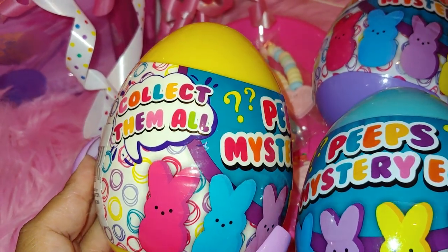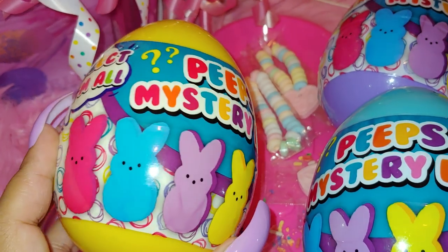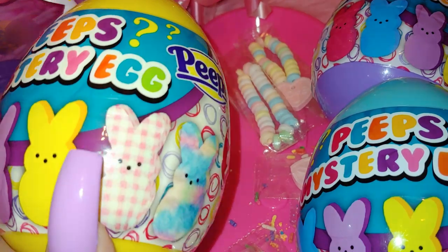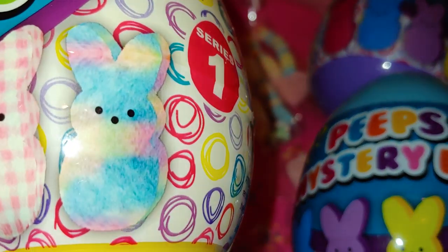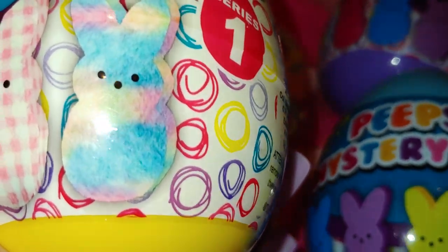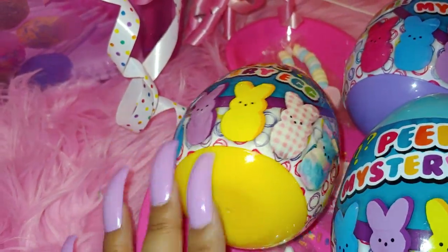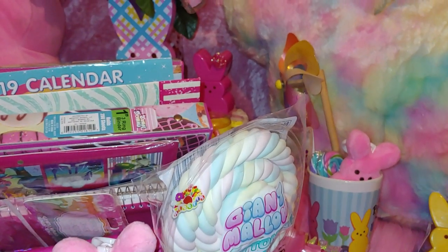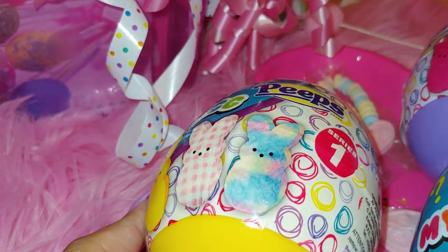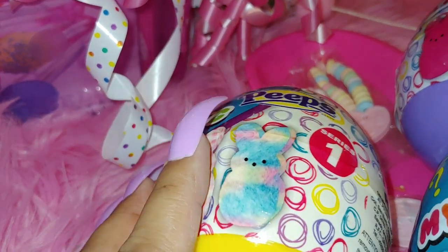It says 'collect them all' and I counted six different ones shown on the pictures: a hot pink one, a cotton candy blue one, a purple lavender one, a banana cream one, a pink and white plaid one, and my favorite — a cotton candy-ish bunny with pastel rainbow colors. I'm really hoping I get that one. He said he'd go back and get more until I get the one I want, because they'd match my little bunnies and plush dolls with that print.